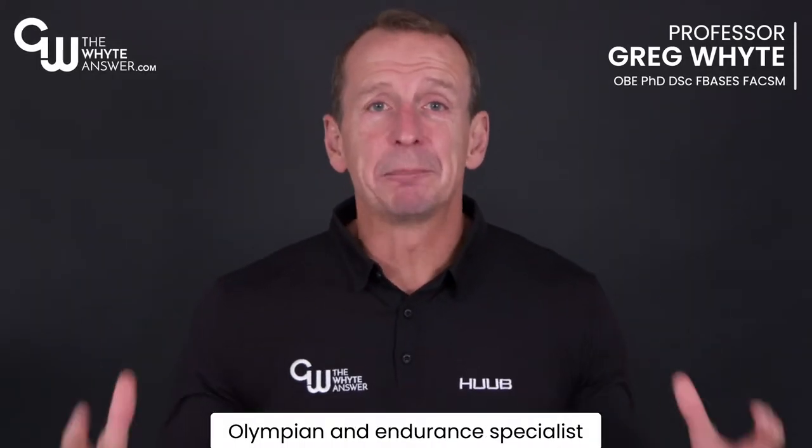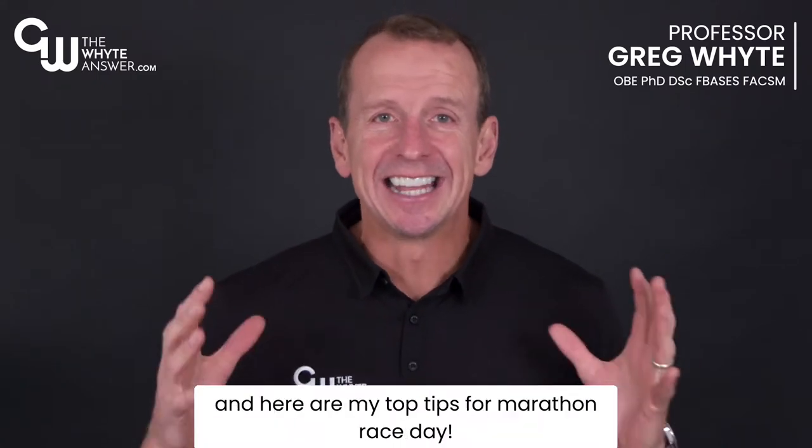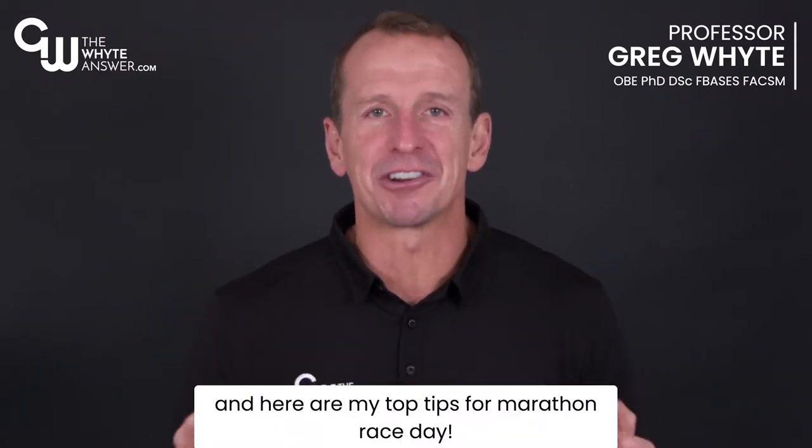Hi, I'm Professor Greg White, Olympian and Endurance Specialist, and here are my top tips for Marathon Race Day.